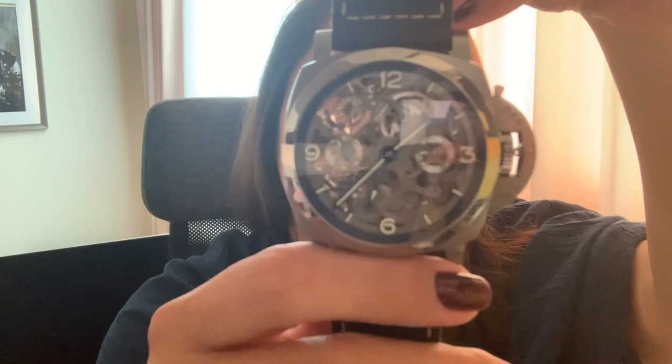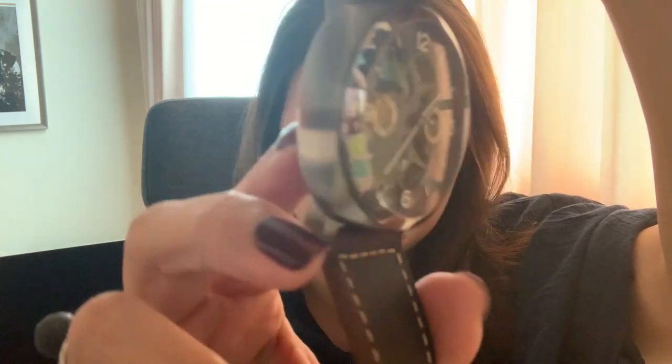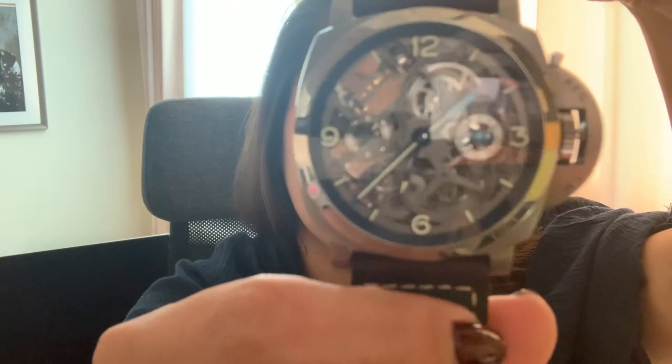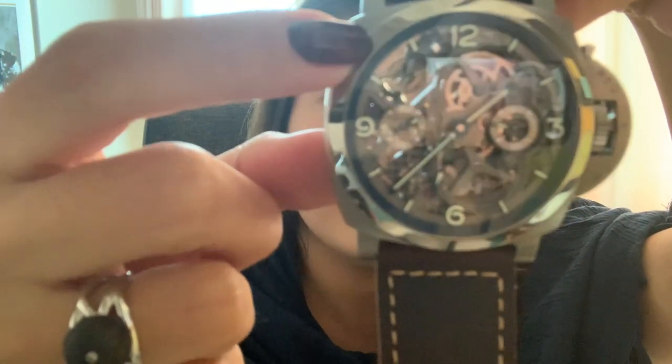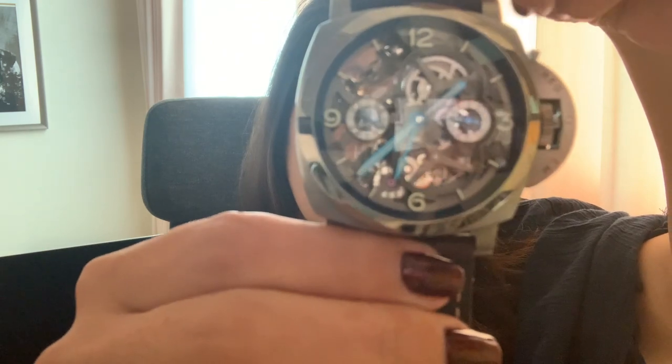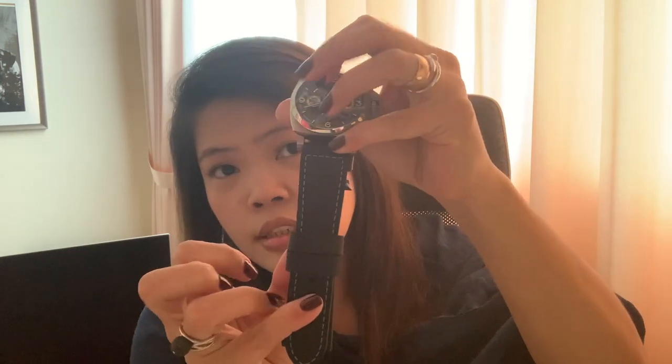Let's get down to the technical part of the watch. This is the one you saw my husband unboxing — it's the skeleton type where you can see through all the mechanics. The tourbillon device ensures that the time is precise. The surface of this watch is brushed titanium and it's 47mm. Let me put this on to show you how big it looks on my wrist. You can buy different straps to go with it — this one is the original strap.